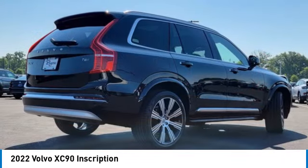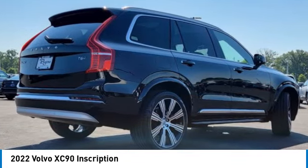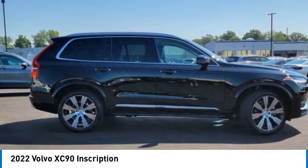This vehicle has less than 20,000 miles. Here are some of this vehicle's great options: rain-sensing wipers,